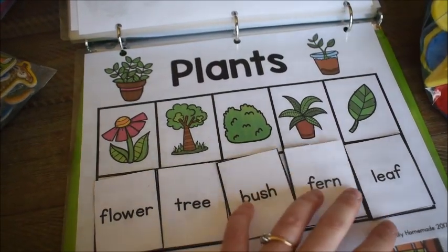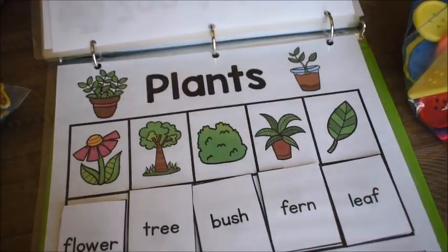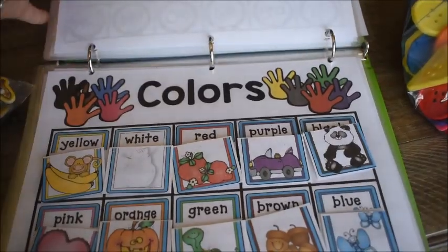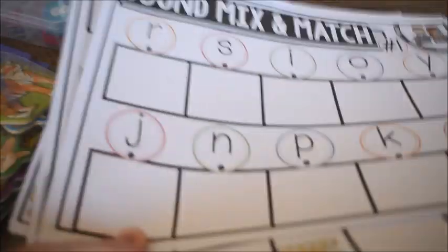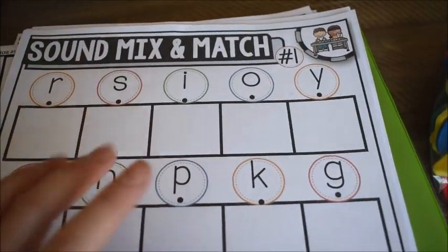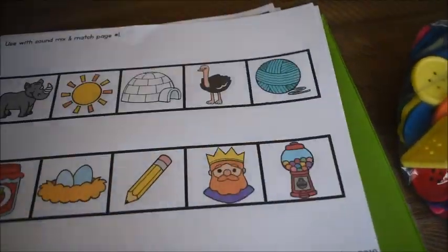I'm going to put the new animal pages together for their binders — the old set is already assembled and works great too. There's also a plant page in here. It would be nice to expose them to some of these terms so we may use that one as well. That's the last page — the cover used to have my older son's name, but he's in first grade now.